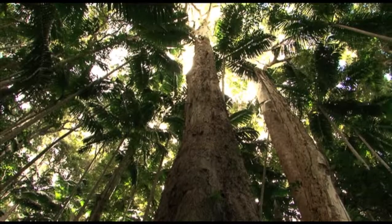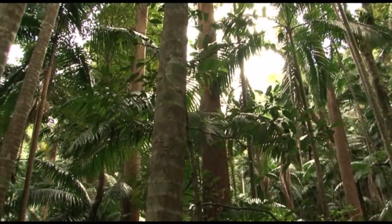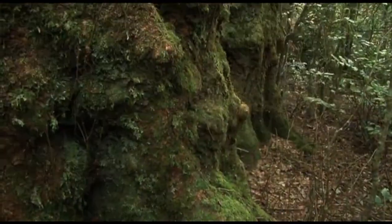Up here we have cool temperate rainforest that drops into subtropical rainforest, that then drops into warm temperate rainforest and then out into Eucalypt Forest. You just have this amazing succession of forest that the altitude has created for us here.